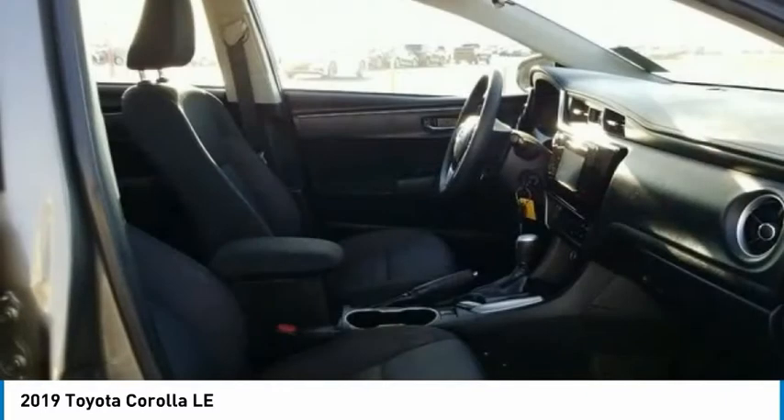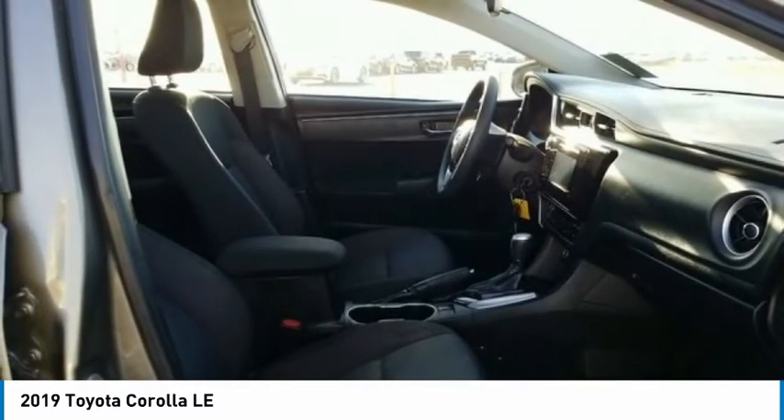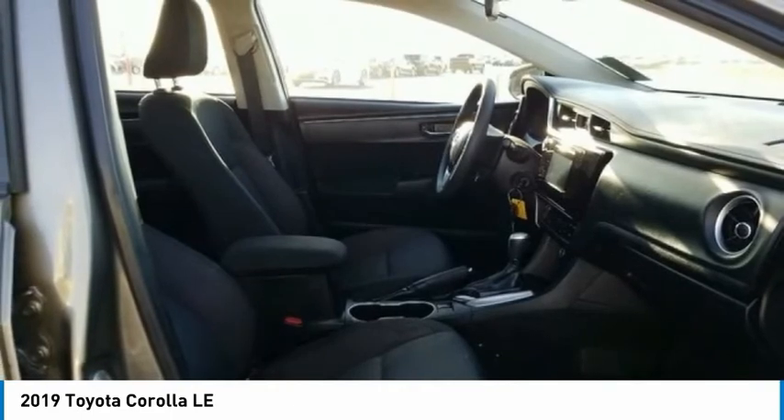Rear window defroster, low tire pressure warning, trip computer, power windows. If you like it online, you'll love it in your driveway. Take it for a spin today.